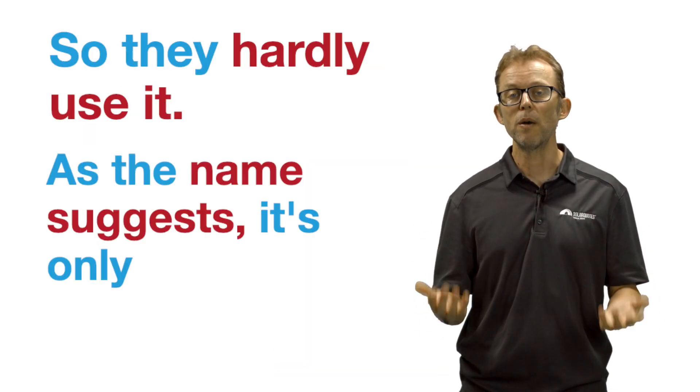As the name suggests, it's only for use in emergencies. That one shutdown may have cost the typical solar owner in South Australia 50 cents — maybe a dollar. So 50 cents to a dollar over 18 months. That's not the kind of money that should stop you buying a solar system if you want to get one.